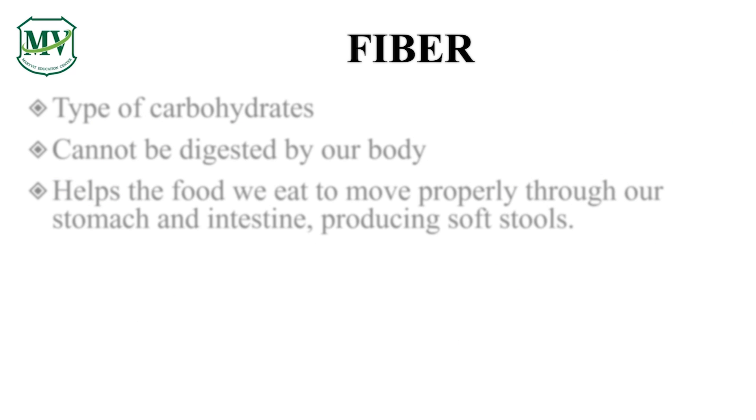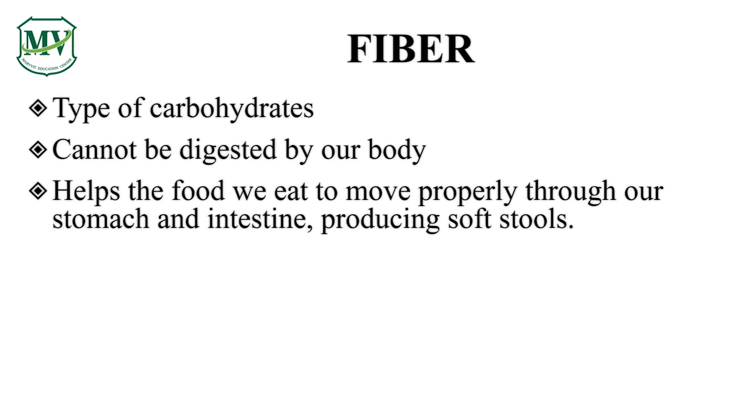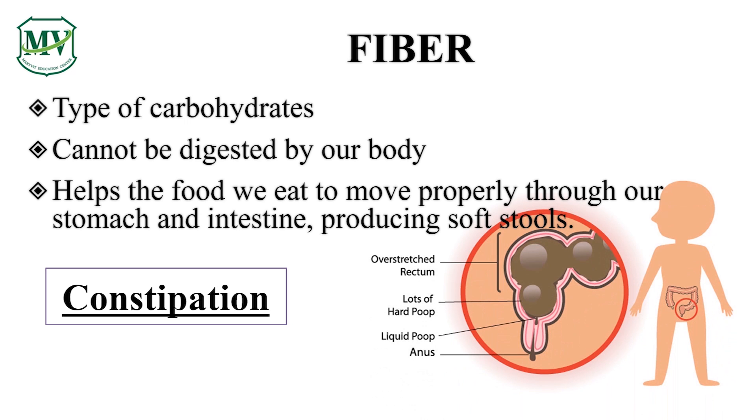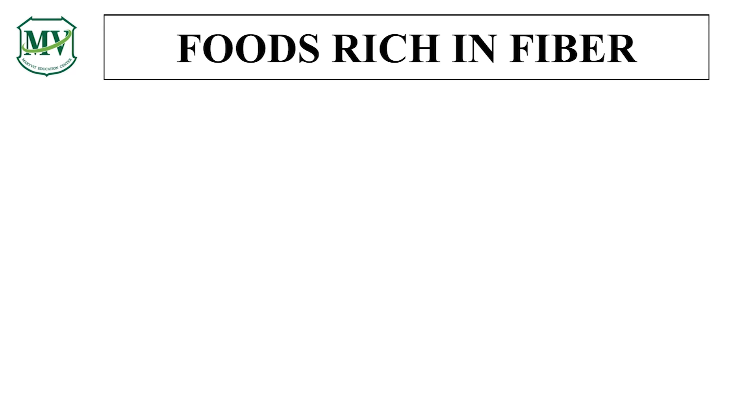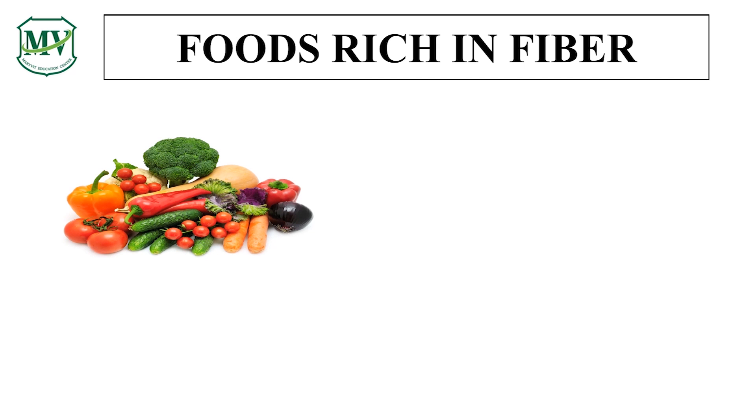Fiber is a type of carbohydrate. Fiber cannot be digested by our body. Fiber helps the food we eat to move properly through our stomach and intestines, producing soft stool. Without fiber, our stool will be hard and difficult to pass out. A condition in which a person experiences difficulty in passing out stool is what we call constipation. Examples of food rich in fiber include vegetables, wheat bread, and fruits.